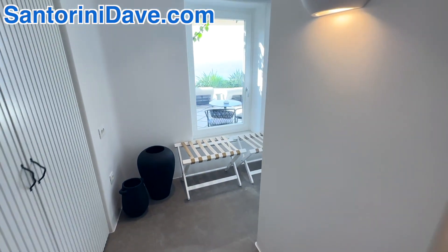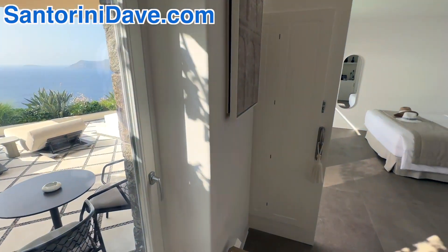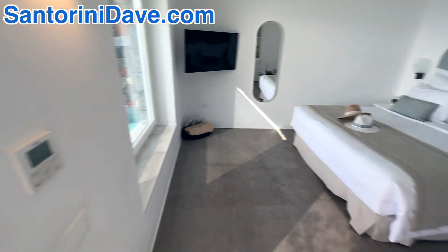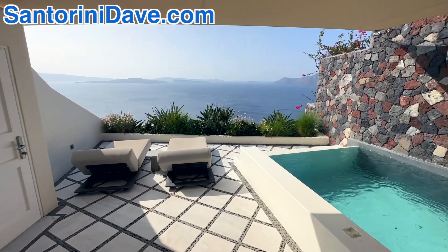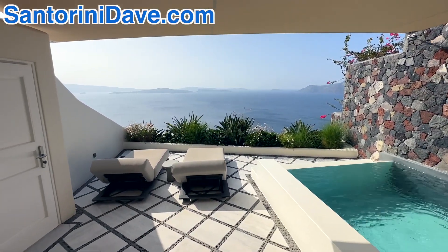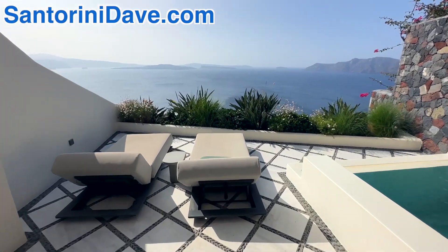It's really the patio here that makes this pool suite stand out. You can enjoy the beauty of the caldera right here from the privacy of your own suite — just a nice big beautiful pool. And it's just incredibly quiet, and the views are just breathtaking.